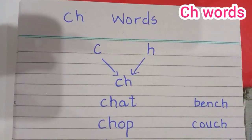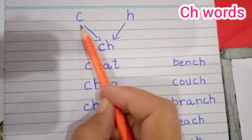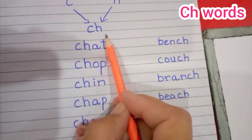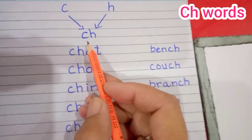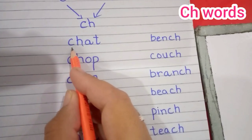Ch words. Today we are going to see how two letters, C and H, become friends and they become ch. What did they become? Ch. And now let's make some words with ch.